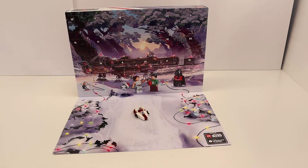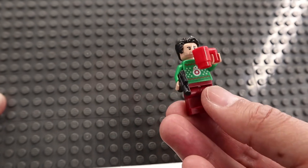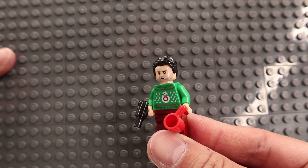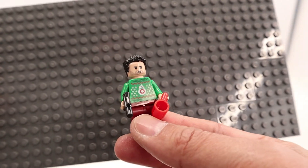Let's see what's joining the A-Wing today. Here's Poe, drinking coffee, carrying his blaster and wearing an ugly sweater. Poe also has an alternative face where the mouth is a little bit open — maybe to drink his coffee easier.